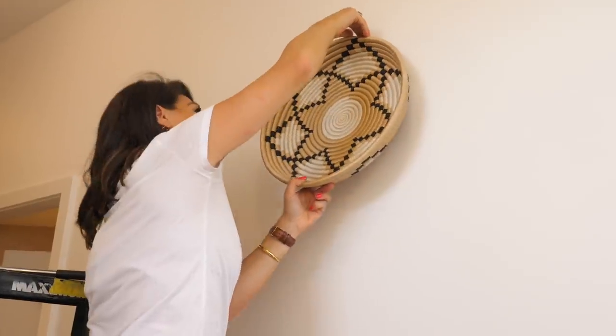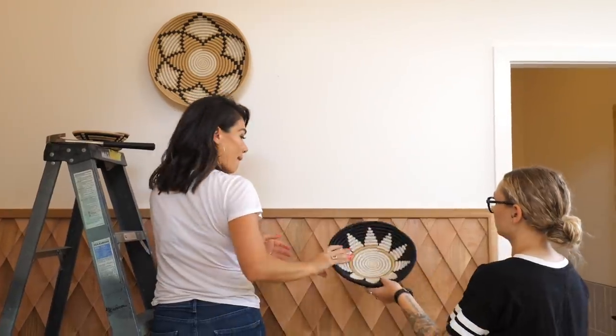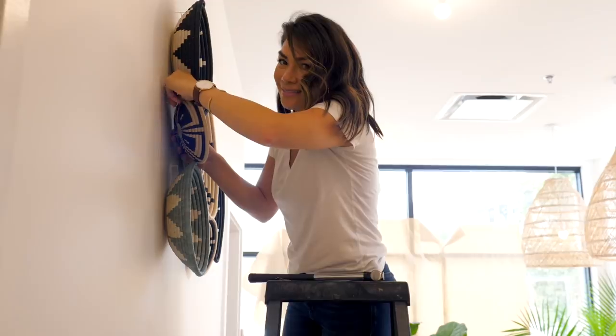It says 'design with intention.' Your purchase allows our artisan women to buy livestock to feed their families. That's pretty special.